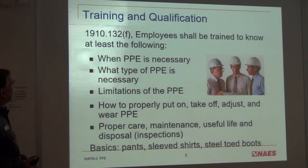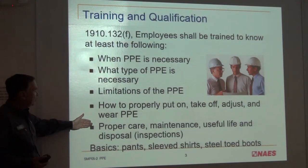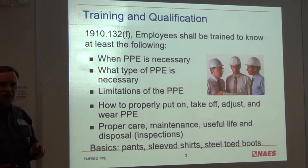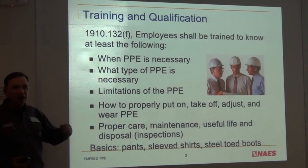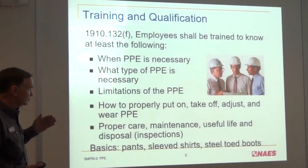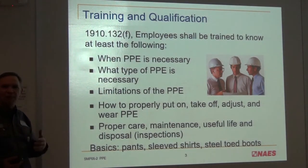Training qualifications: employees will be trained to know when PPE is necessary, what type of PPE is necessary, its limitations, how to use it, and proper care. These are things covered not just in the instructions but also in practice. I don't give specific training on how to wear a hard hat — that's pretty obvious. But some other safety items like harnesses will require progressively more training and explanation.